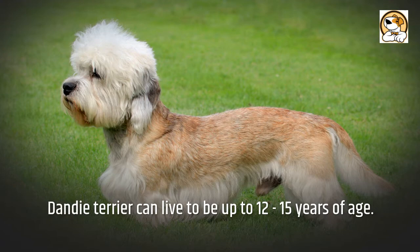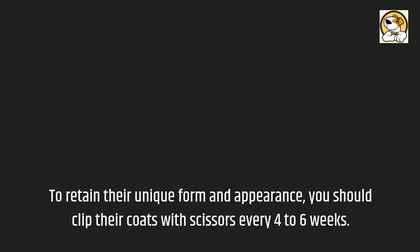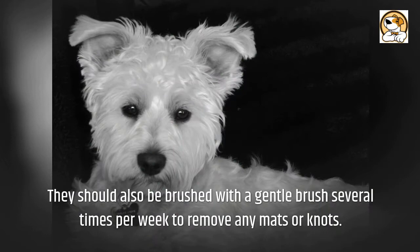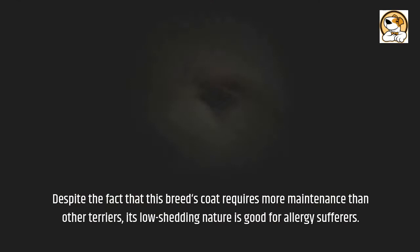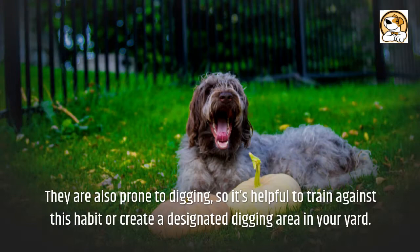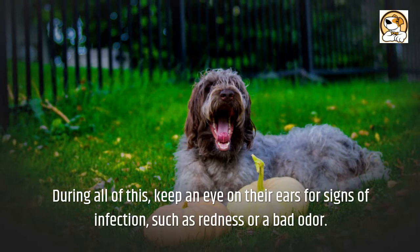Although Dandies are working dogs, their coat requires regular maintenance. To retain their unique form and appearance, you should clip their coats with scissors every 4 to 6 weeks. They should also be brushed with a gentle brush several times per week to remove any mats or knots. Despite requiring more maintenance than other terriers, the breed's low-shedding nature is good for allergy sufferers. They are also prone to digging, so it's helpful to train against this habit or create a designated digging area in your yard. Trim their nails once a month and clean their teeth regularly to ensure fresh breath and prevent bacteria development and gum disease. Keep an eye on their ears for signs of infection, such as redness or a bad odor.